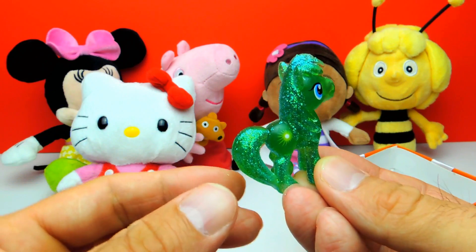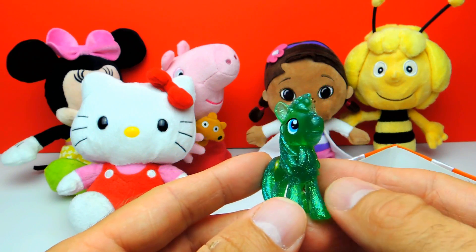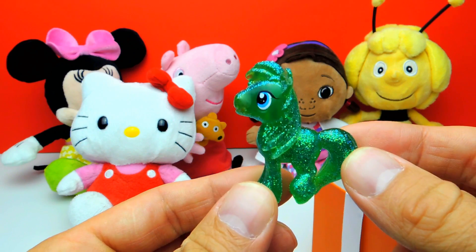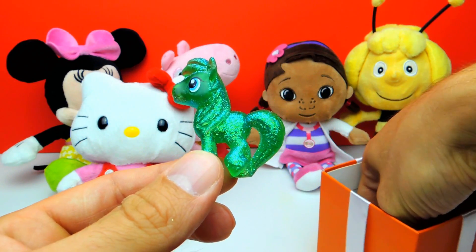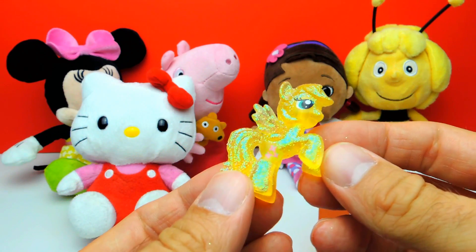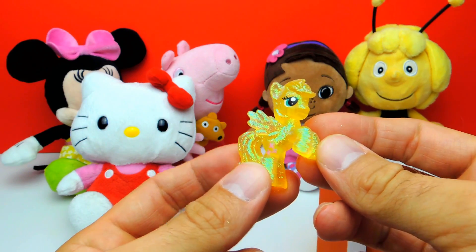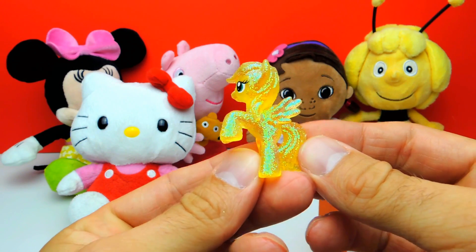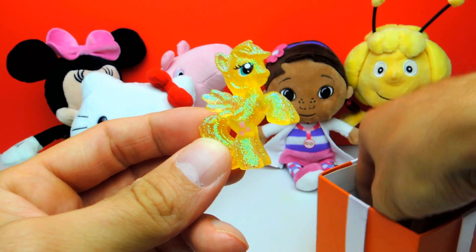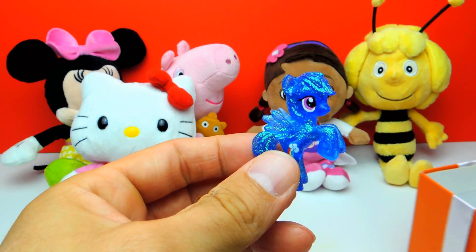Here we have a green one, and I still hope that we get Rainbow Dash too. I really hope we also find Rainbow Dash. So what do you guys think about all the glitter on the ponies? Oh, here we have Fluttershy! Do you like all the glitter? If so, let me know in the comments, and also let me know if you don't like all the glitter. I'm really interested in your opinion. And wow, look — here we got Rainbow Dash!